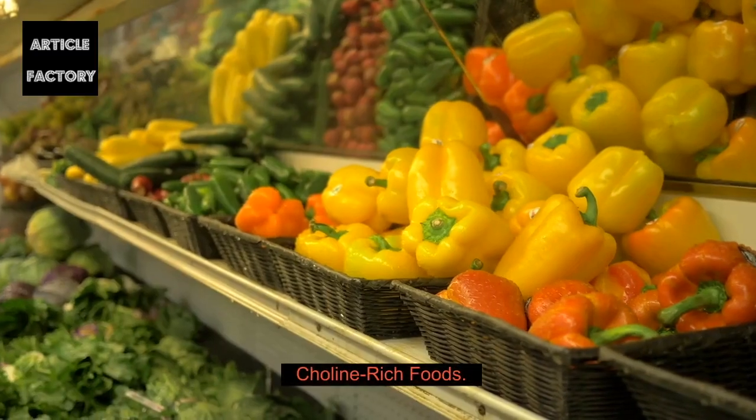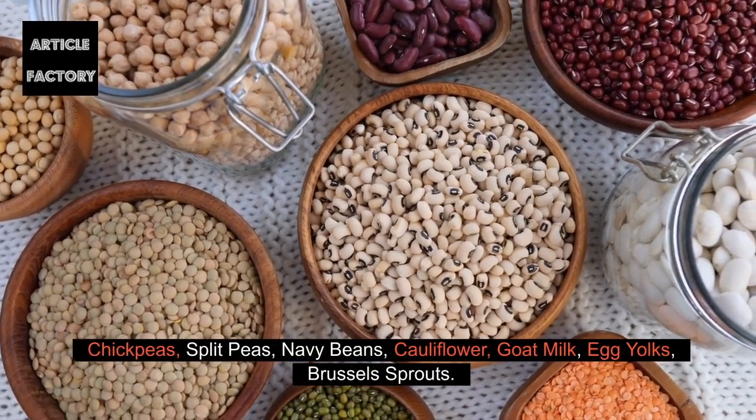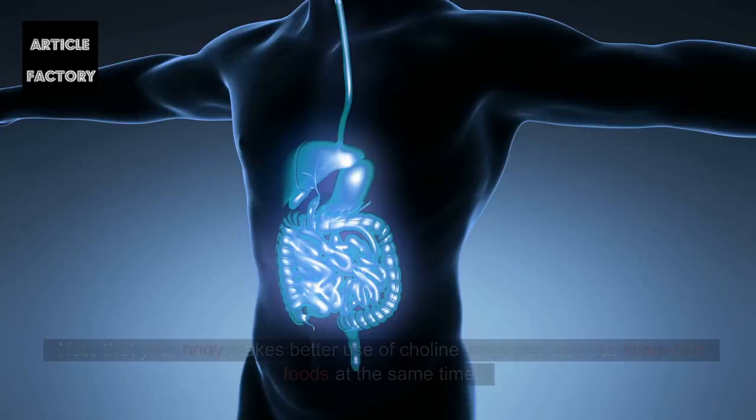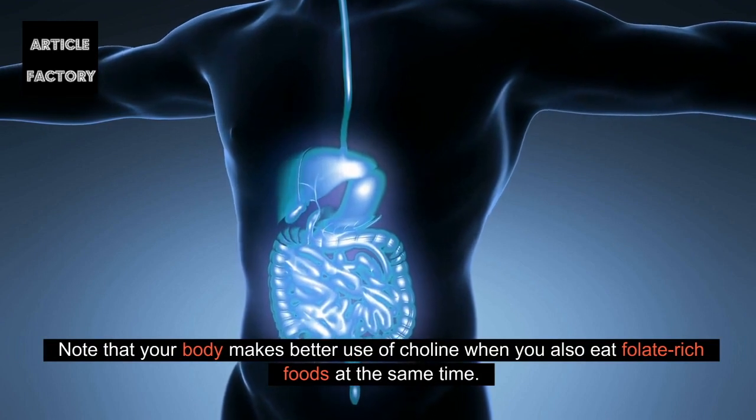Choline-rich foods include chickpeas, split peas, navy beans, cauliflower, goat milk, egg yolks, and Brussels sprouts. Note that your body makes better use of choline when you also eat folate-rich foods at the same time.